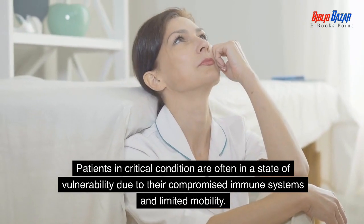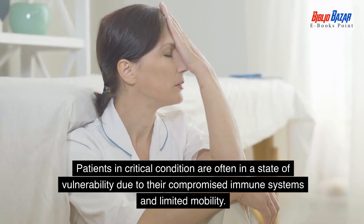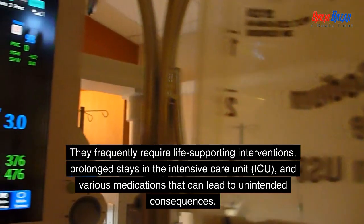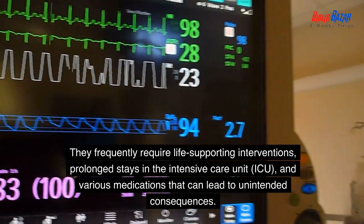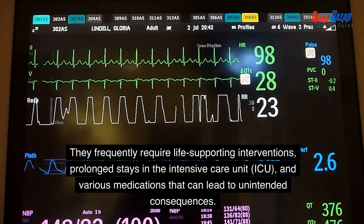Patients in critical condition are often in a state of vulnerability due to their compromised immune systems and limited mobility. They frequently require life-supporting interventions, prolonged stays in the intensive care unit (ICU), and various medications that can lead to unintended consequences.